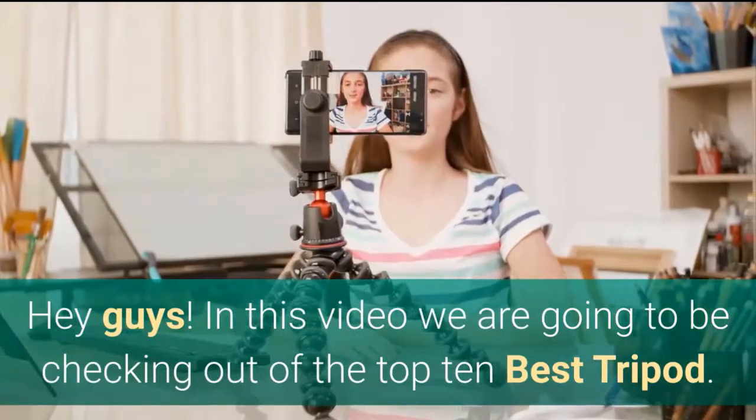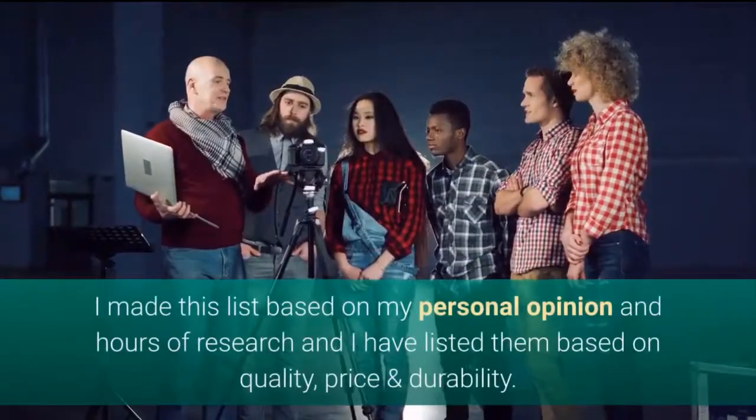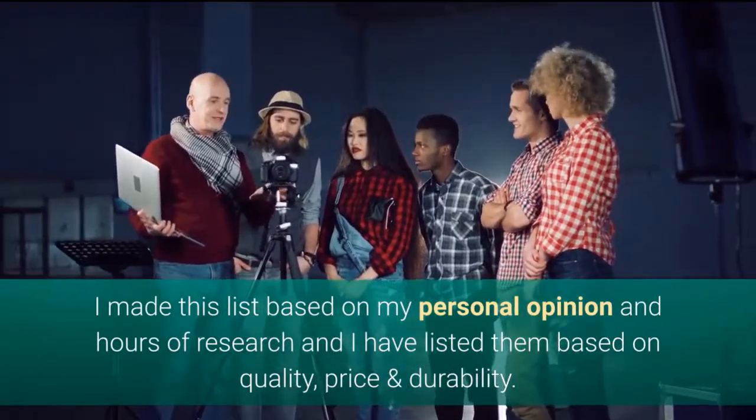Hey guys. In this video we are going to be checking out the top 10 best tripods. I made this list based on my personal opinion and hours of research, and I have listed them based on quality, price and durability.